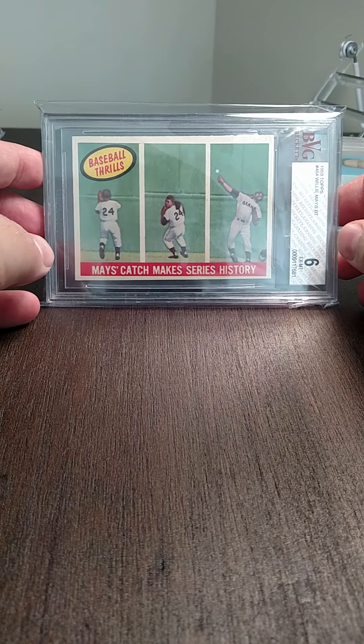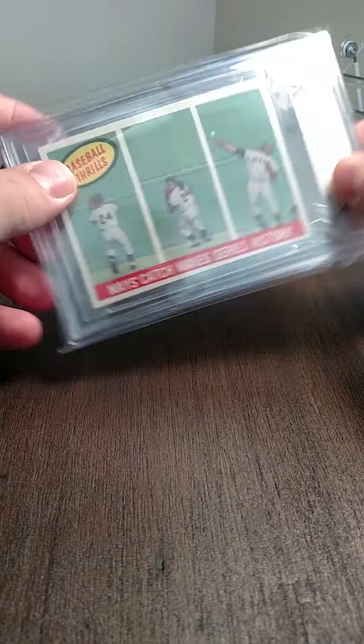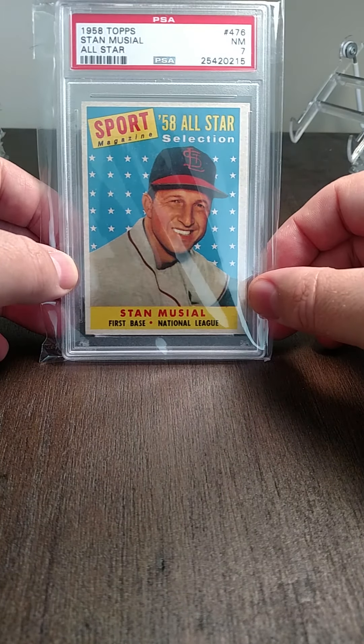The Mays catch card out of '59 Topps — I just love this card, the action shot is great. Then a '58 Musial in a seven, which is a pretty decent grade for the set.